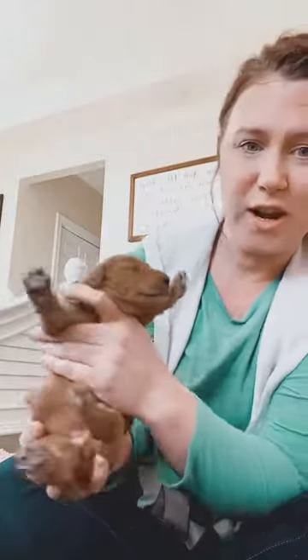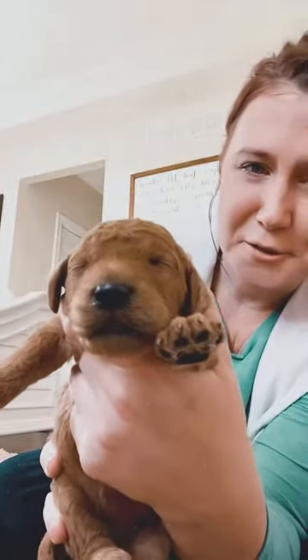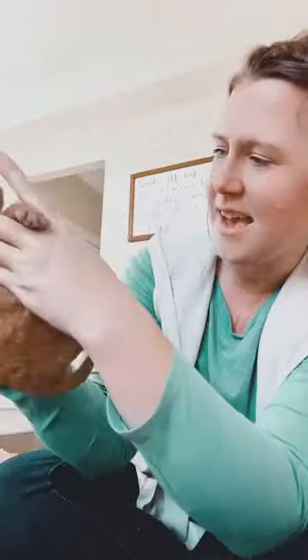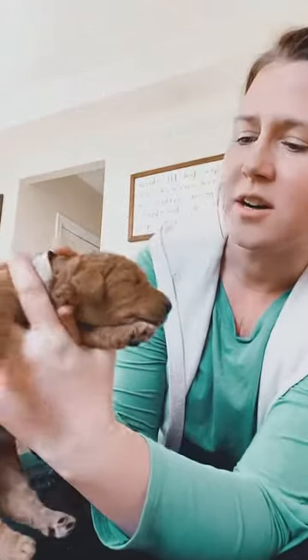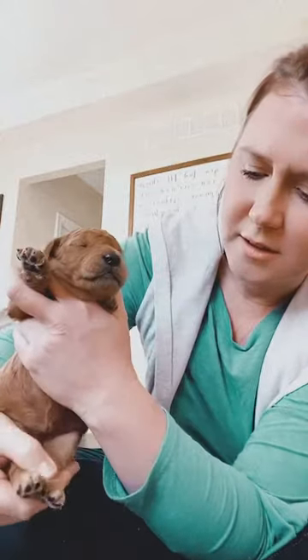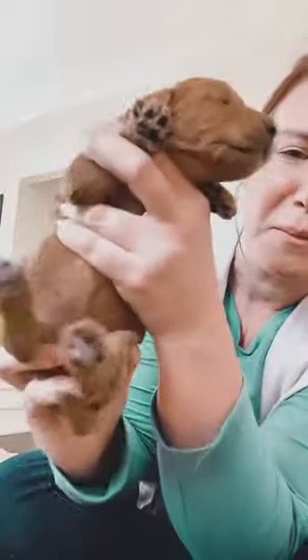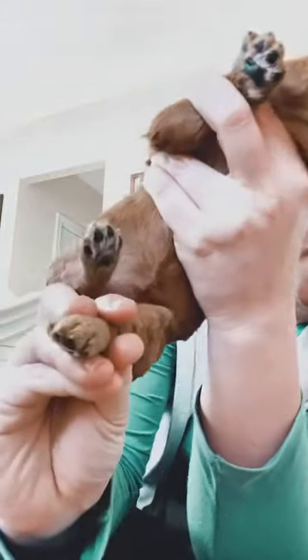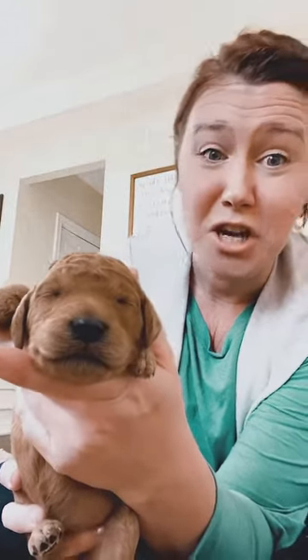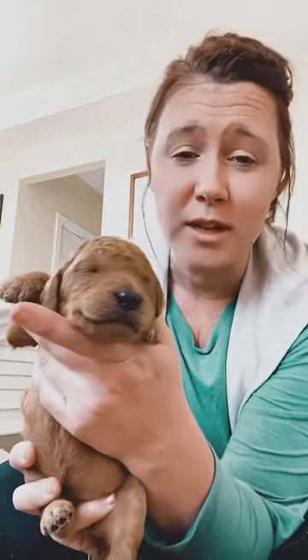This is Gray Girl. You can kind of see her face. Their eyes are going to open up here in about a week. Gray Girl, I don't think, has any white on her whatsoever. I'm looking at her toes — I think she might have like a touch of it on the bottom of one of her toes right there, but it's not even like a sock or anything significant. It might even go away. So I would pretty much call her a solid apricot with no white markings.